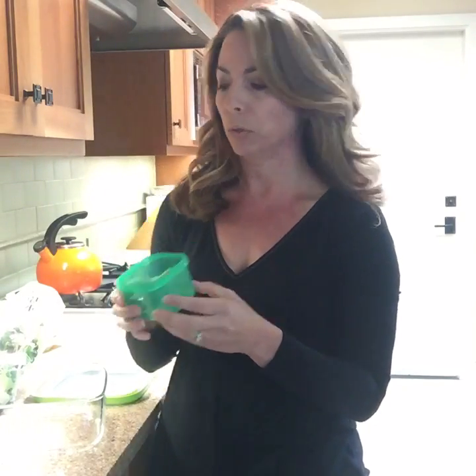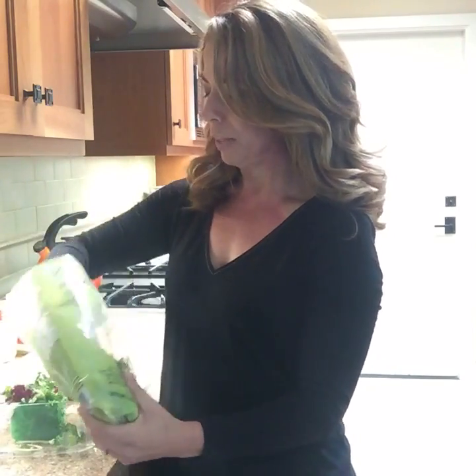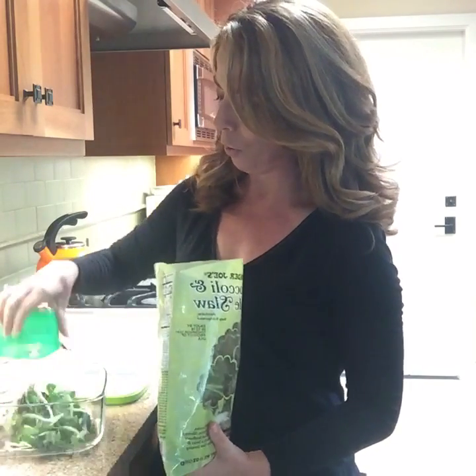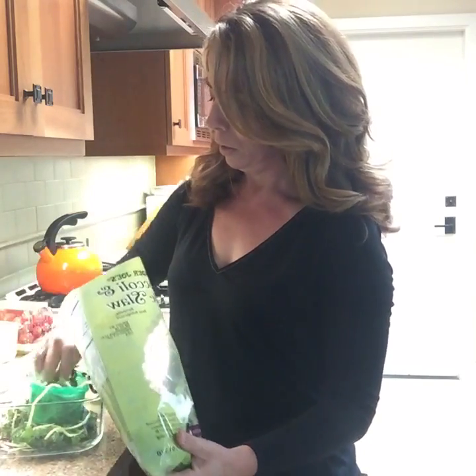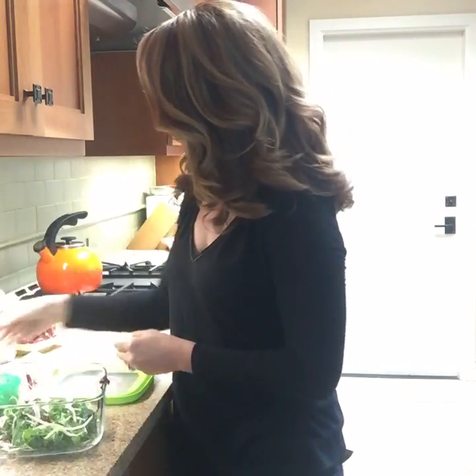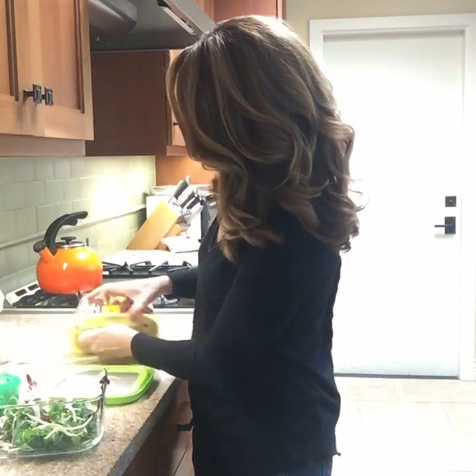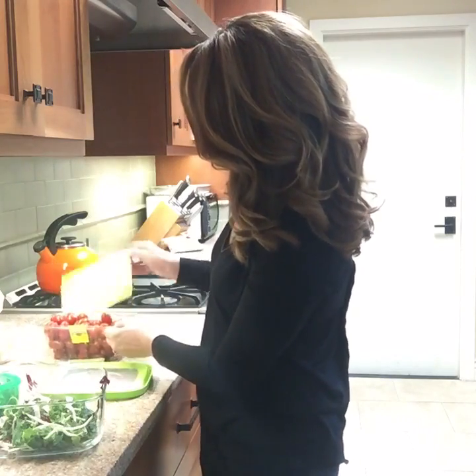Because I like to monitor my portions, I use the 21 Day Fix containers to measure out the different types of foods in my salad. The green container is for vegetables. I'll use it to measure out my lettuce — with lettuce you almost can't overeat it, so sometimes I stack it a little bit full. If my goal is to have two greens at lunch, I just fill it up.